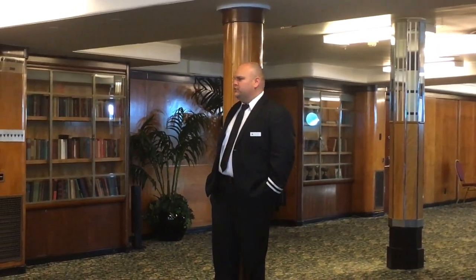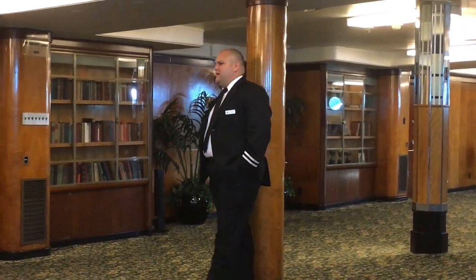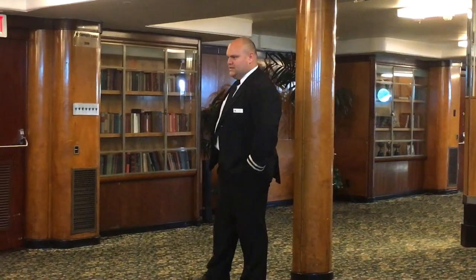The Queen Mary was owned and operated by the Cunard Line. The ship set sail on her maiden voyage May 27th, 1936, out of Southampton, England, bound for New York.